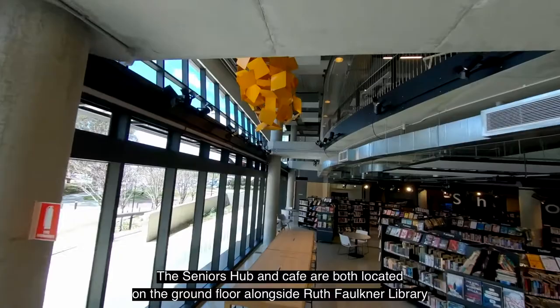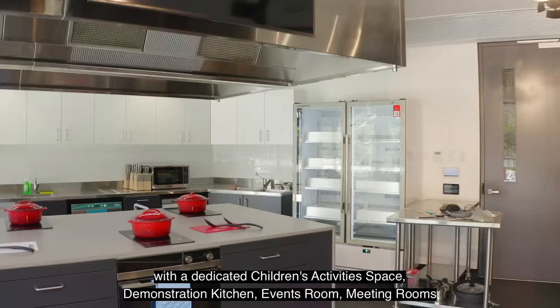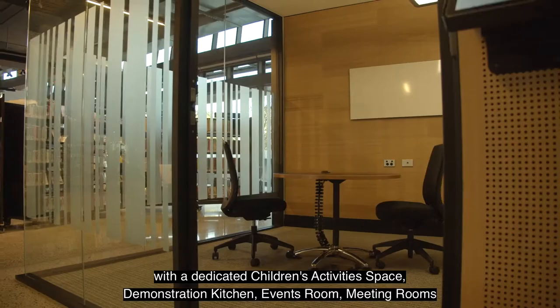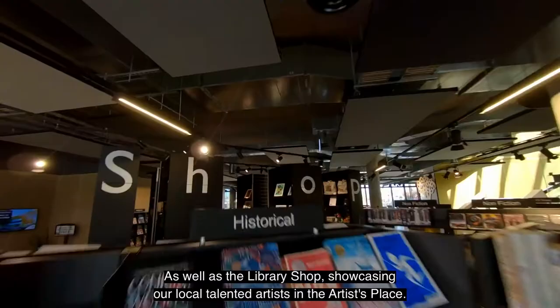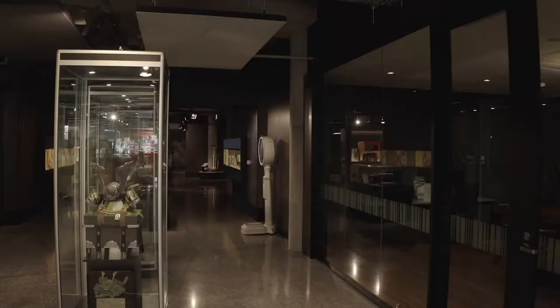Belmont Hub will be much more than books and museum visits. The Seniors Hub and Cafe are both located on the ground floor alongside Ruth Faulkner Library, with a dedicated children's activity space, demonstration kitchen, events room, meeting rooms, as well as the library shop showcasing local talented artists. The Ruth Faulkner Library continues on the first floor with its digital hub, multimedia recording studio, screening room, and the co-located interactive state-of-the-art Belmont Museum.